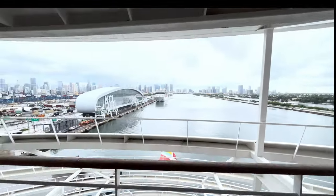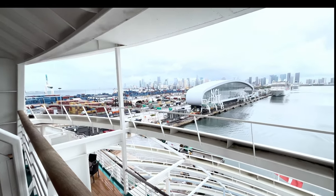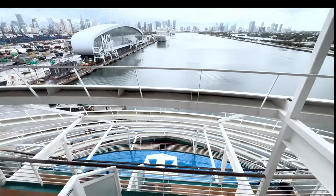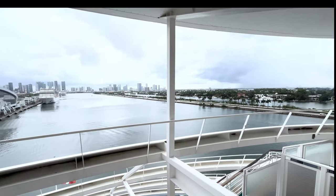I wonder if some people would call this an obstructed view. What do you think? Let me know in the comments below — I don't think so, I think it's beautiful. It'll be nice when we're sailing over the ocean.